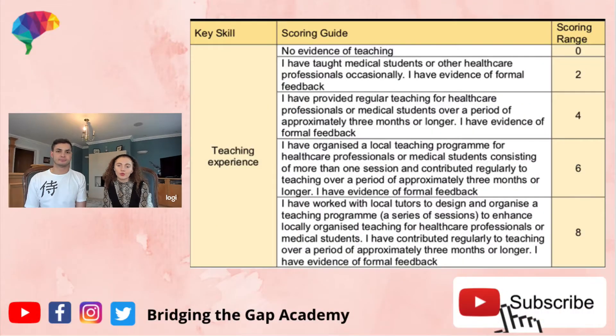The next section is teaching experience, which ranges from zero to two, four, six, or eight points. For two points, you essentially teach a medical student or other healthcare professional in one instance and get formal feedback. For example, if you're a junior doctor on the ward with a group of medical students, you teach them something and get formal feedback at the end. For four points, the difference is time duration — you need to do the teaching for three months or more. A good approach is to speak to your local societies that do regular teaching, get involved, and get formal feedback at the end.